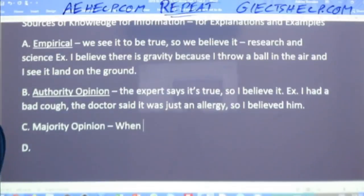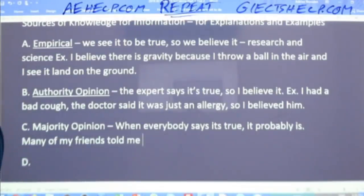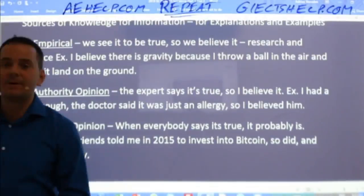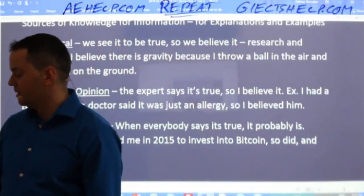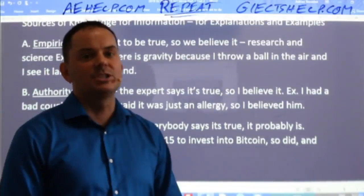When everybody says it's true, it probably is. For example: many of my friends told me in 2015 to invest in Bitcoin, so I did — and boy, am I happy. Everybody says it's true, so I believe it to be true. Everybody says it's a beautiful place to visit, so I want to go visit there even though I've never been. It's majority opinion.